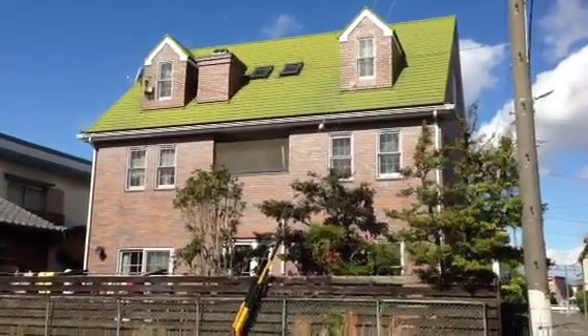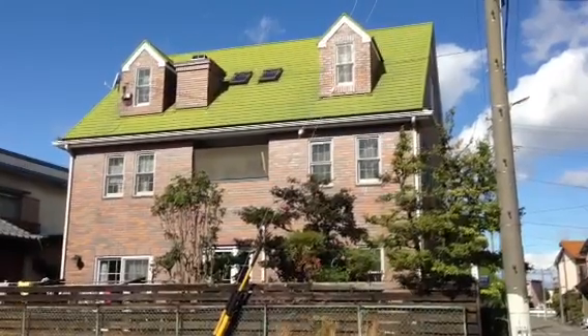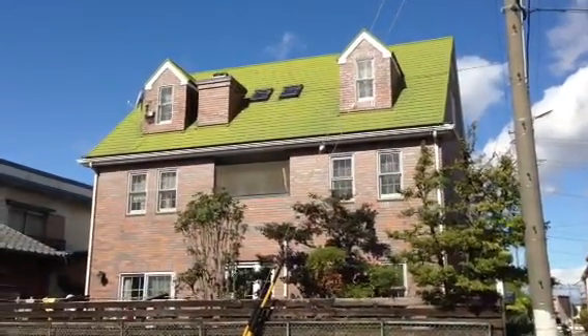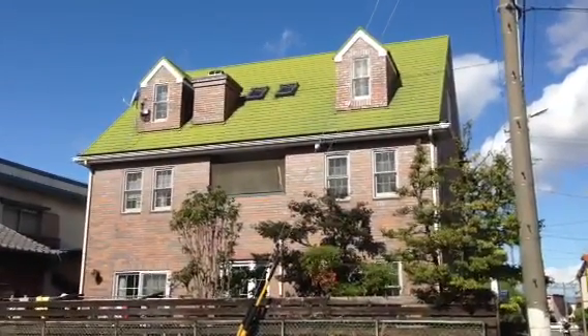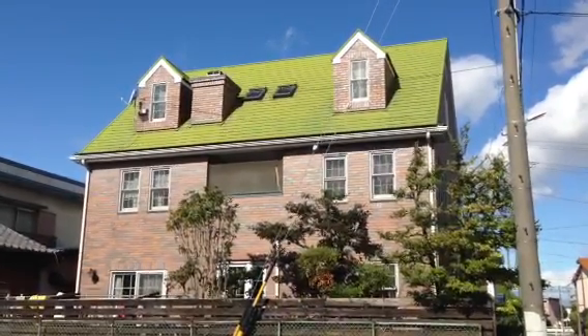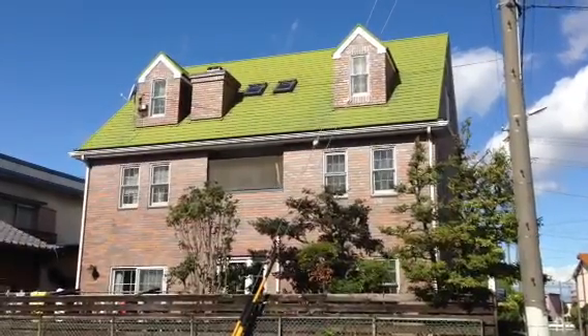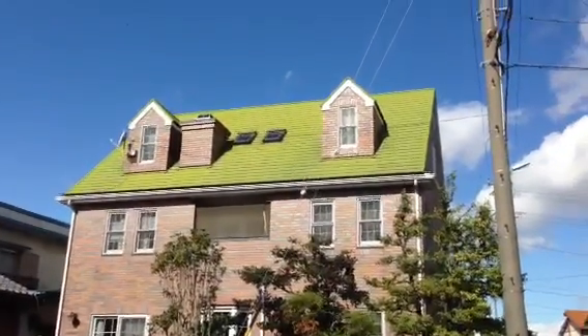It's just like they've tried to go for a picture book house. Anyway, that's it — let me know what you think. I wasn't sure whether to put it up as a video but it does look a little bit different, a little bit interesting, and I know some people are interested in Japanese architecture. Let me know, thanks a lot, bye bye.